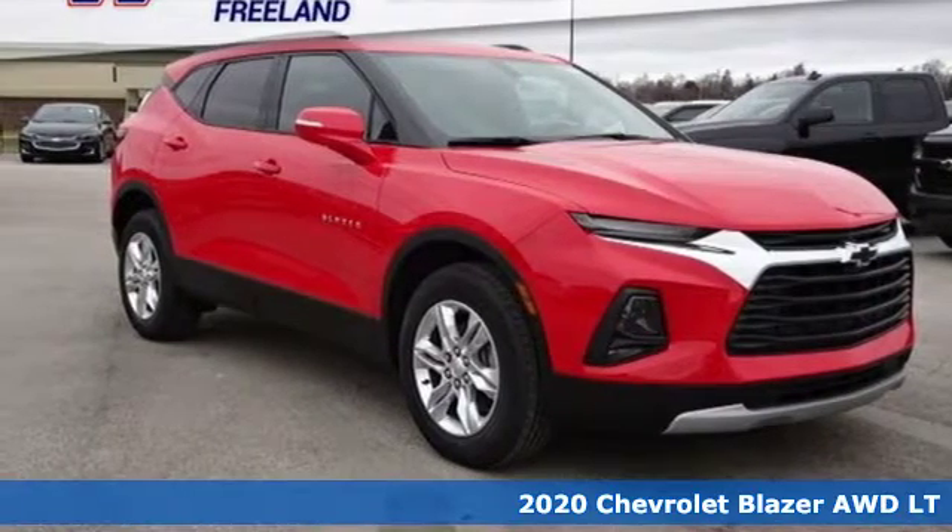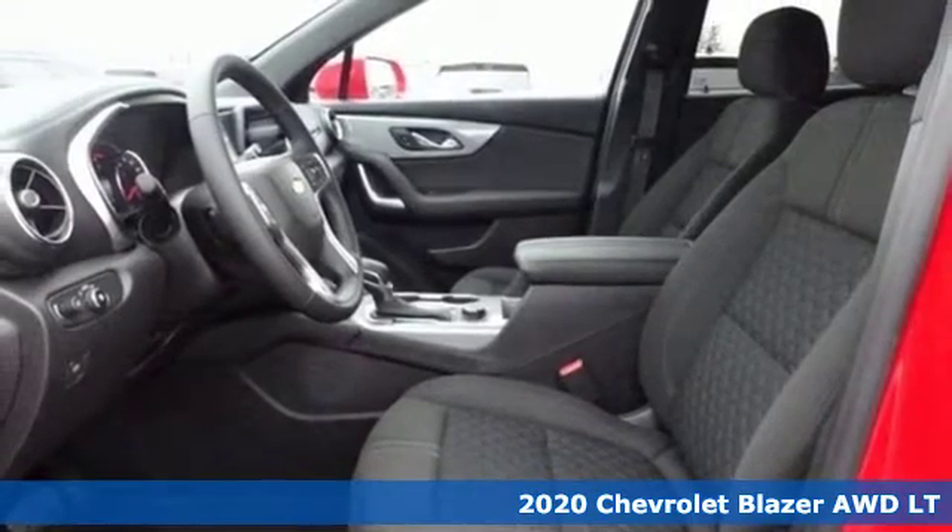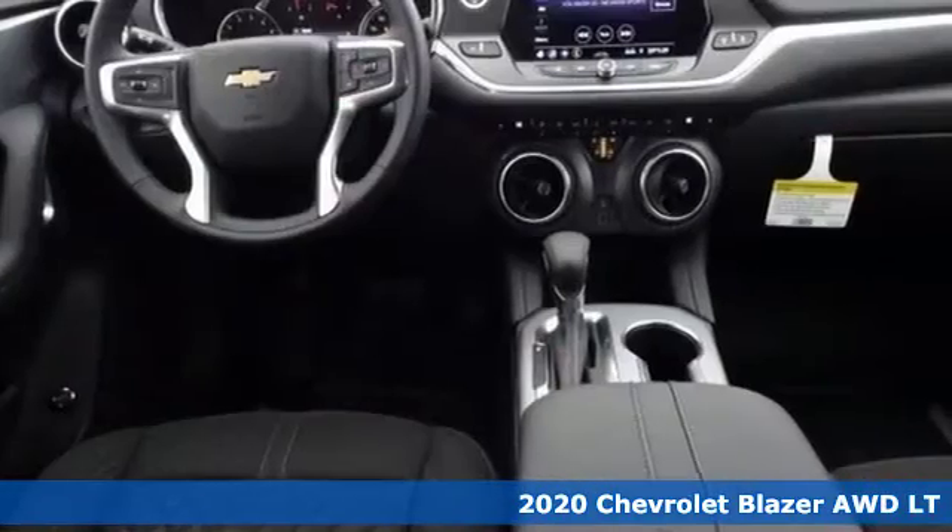It's a new 2020 Chevrolet Blazer. Bring it on, or bring the family with you. No matter what you need the Blazer for, it's ready to make it happen.